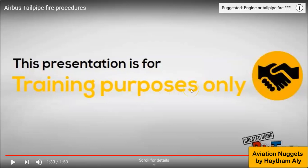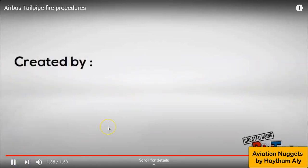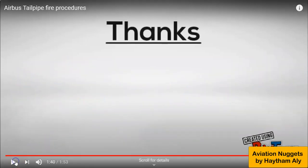Please go to your formal manuals and remember: engine fire and tailpipe fire are totally different. Thank you for your attention and I will meet you again very soon.